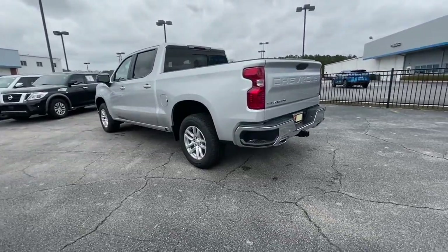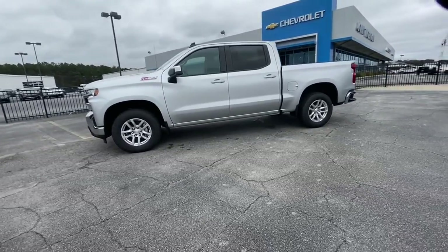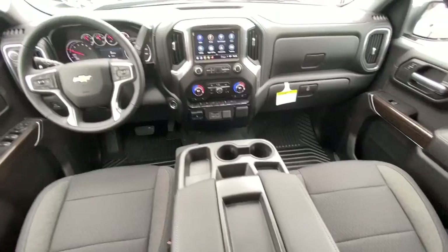These are just some of the great options this vehicle comes with: leather wrapped steering wheel, steering wheel audio controls, electronic stability control, trip computer, power windows, power door locks, four-wheel disc brakes, and power steering.